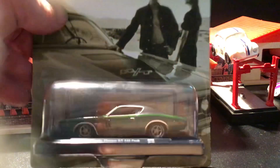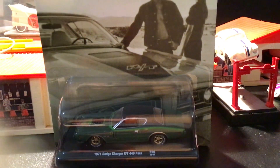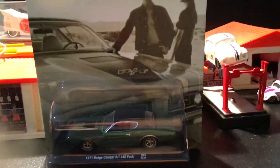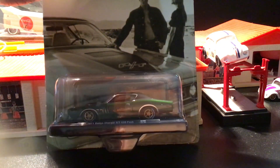And then another M2 — a 1970 Dodge Charger. Gotta love your muscle cars.